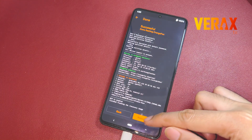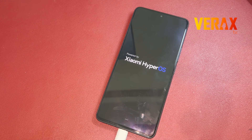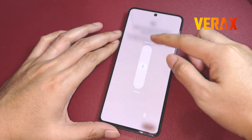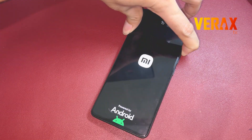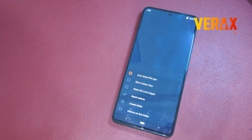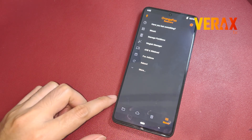Now you're safe to reboot to system. Once rebooted to system, you can check if recovery is working by shutting off the device again by pressing volume up and power button simultaneously. There you go — you now have the OrangeFox custom recovery installed and are ready to flash any custom ROM you want.